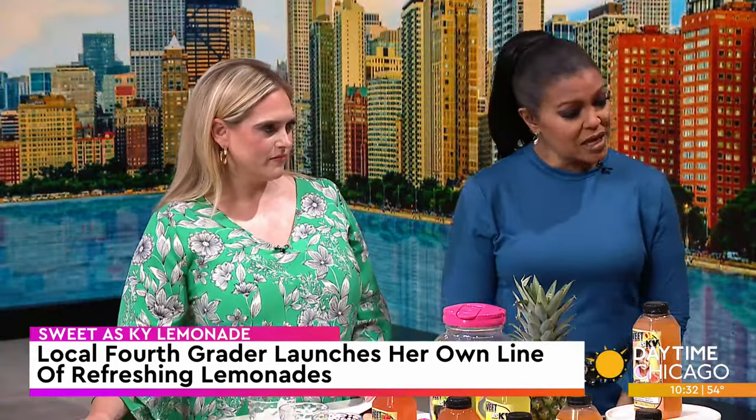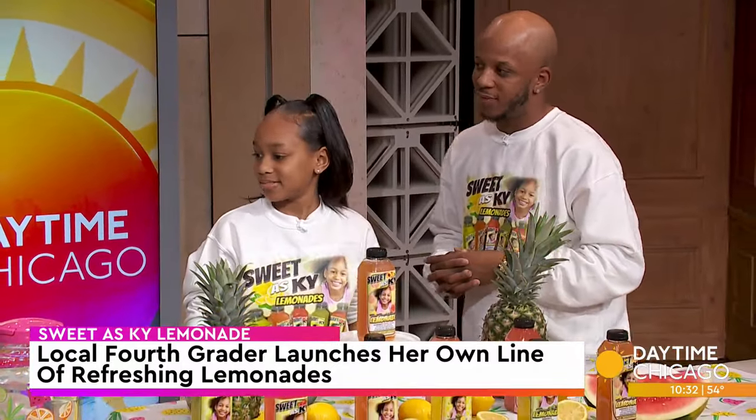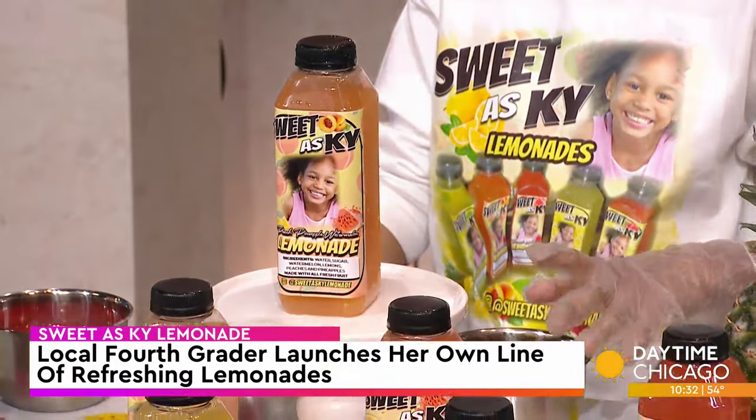To the next level! All right, Kylie, you're going to show us how to make some of your lemonade, right? Which flavors are we making today? We're going to make pineapple, peach, and watermelon. So how do we get started? We have our pre-measured fresh pureed fruit — we have peach, pineapple, and watermelon — and then we have our pre-mixed water and sweetener.